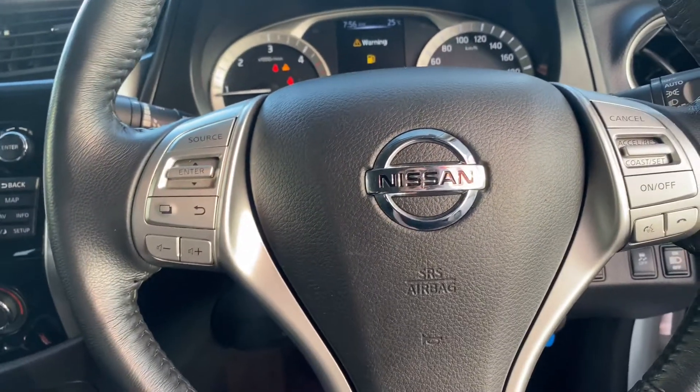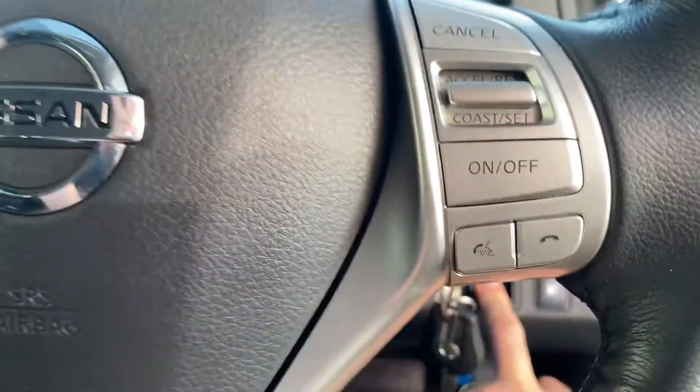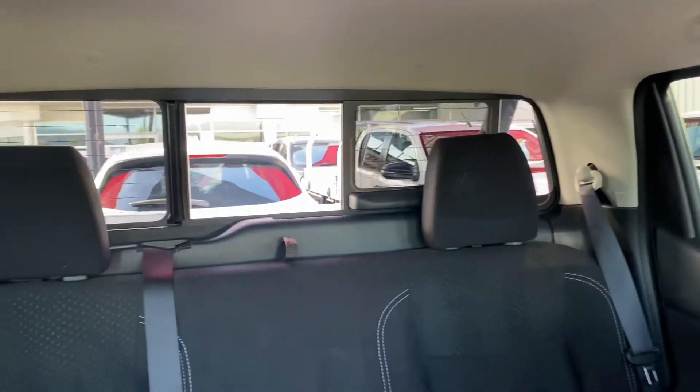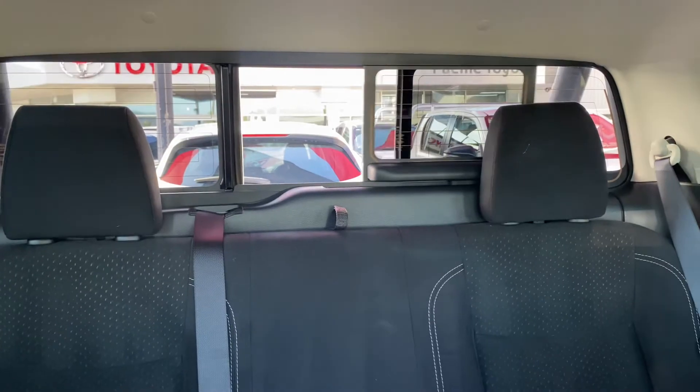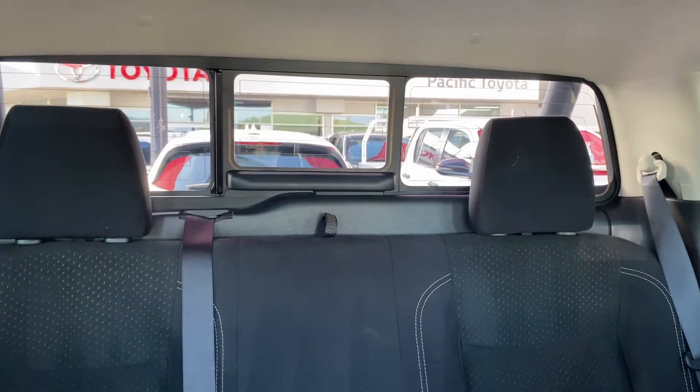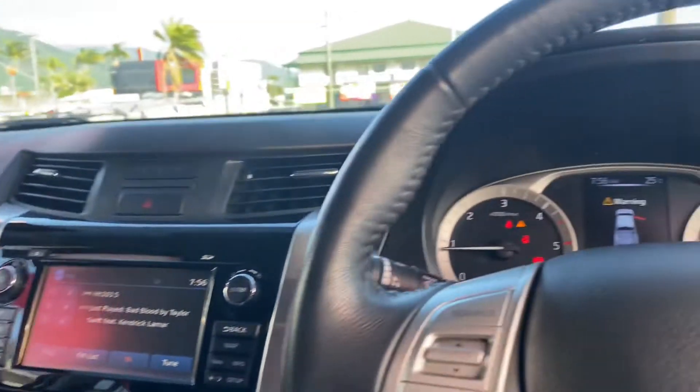Steering wheel controls are all there. I'll just pop that rear window for you — pushing it down — you can see it opens up, then I'll flick the switch and pull it back up. It just slides across like that — really, really cool. Showing you the headlining — nice and clean, very, very tidy car.